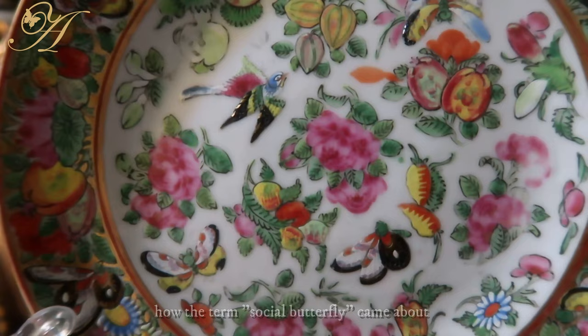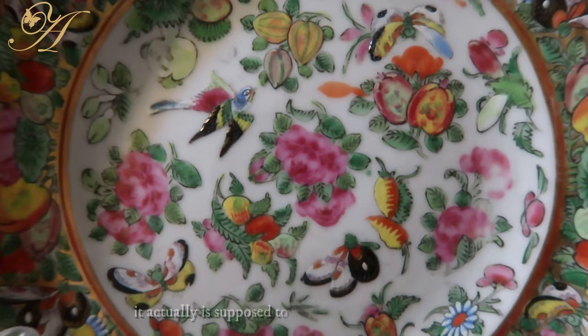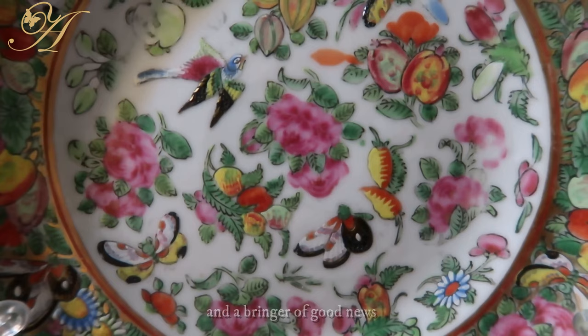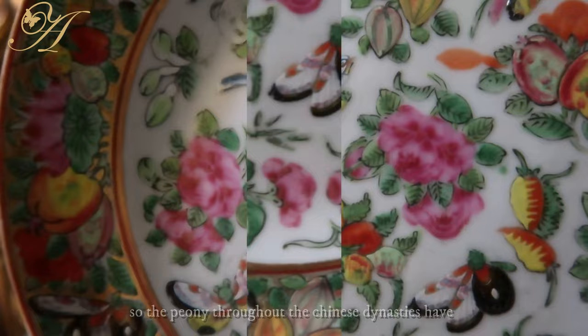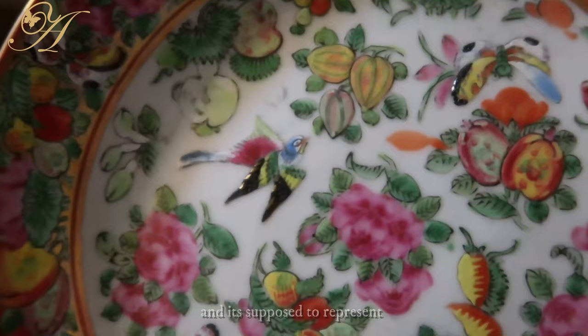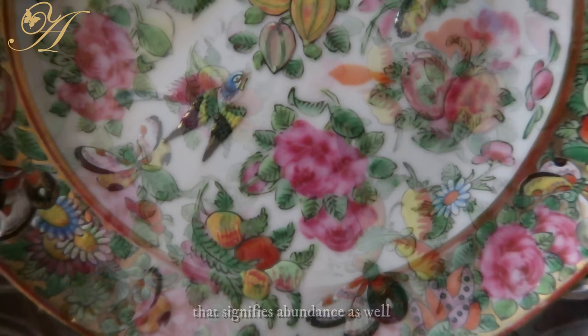Every single element has a symbolism in Chinese paintings, sculptures, or porcelain. I personally think that's how the term 'social butterfly' came about — the butterfly represents a high social status. The magpie is supposed to be a bringer of good luck and good news. Looking at the flowers, it features the peony, which throughout the Chinese dynasties has always been the royal imperial flower, representing high status, everlasting love, as well as abundance. You also have the peaches and plums, which also signify abundance.